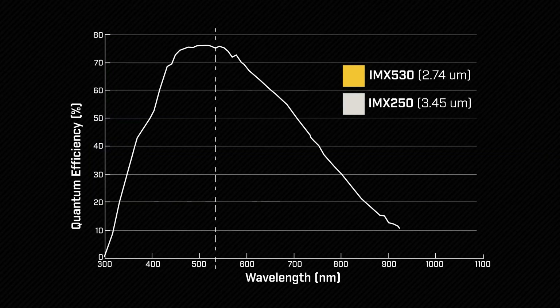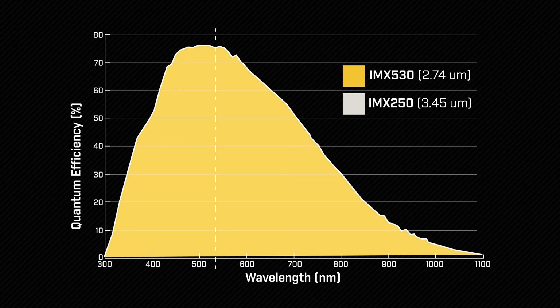Four: reduce your lighting costs. Pregius S sensors enable shorter exposures with less powerful lights. For example, the IMX 530 achieves an exceptional quantum efficiency of 74%, compared to 65% for previous generations of global shutter sensors.